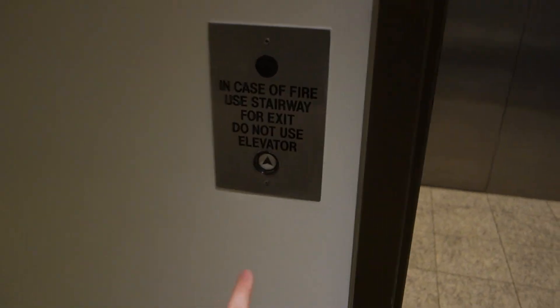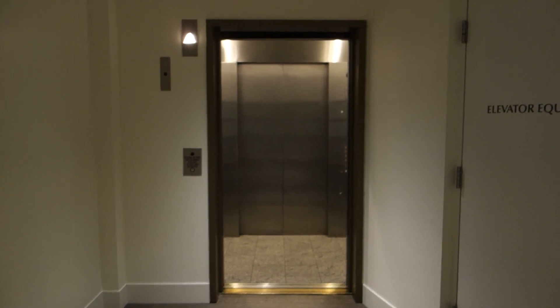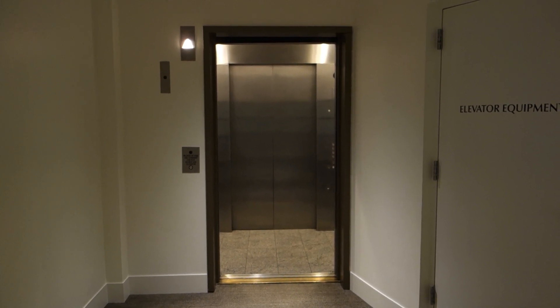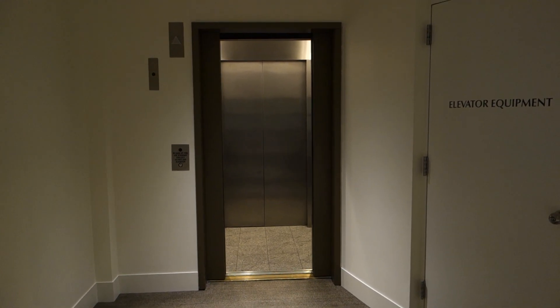Let's ring the bell. There it goes. And that's going to be it.